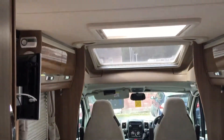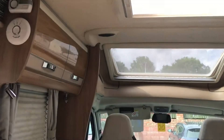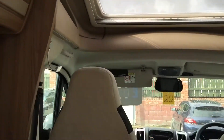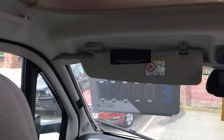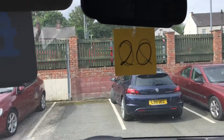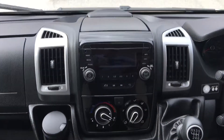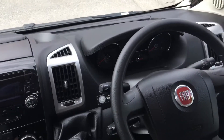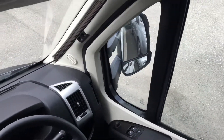There are some skylights as well. Going to the front of the cab now — there's manual air conditioning, a CD player, cruise control, and electric windows.